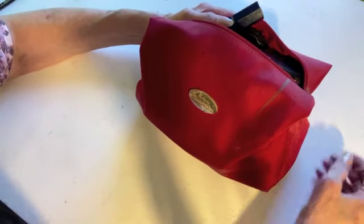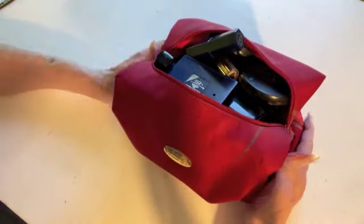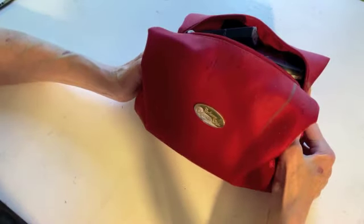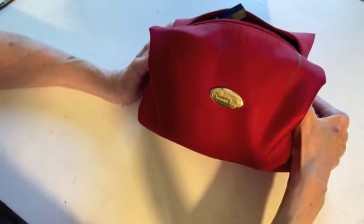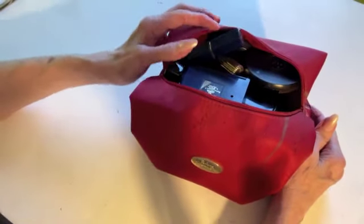So this is a bag of ancient makeup that I had from the 80s and 90s, mostly from when I worked in cosmetics and fragrance, in this cute Christian Dior bag. I'm just going to pull items out of it and talk about them as I go.